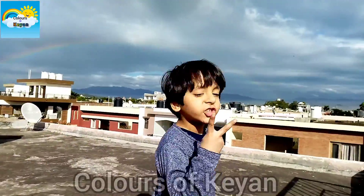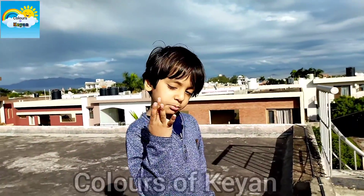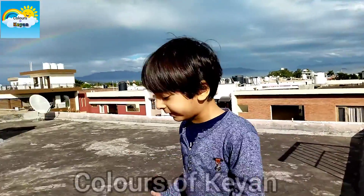Red, orange, yellow, green, blue, indigo, violet — seven colors!